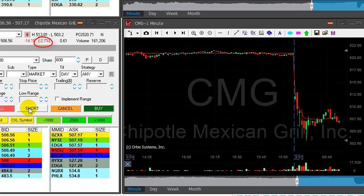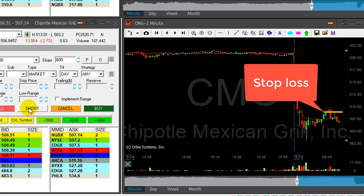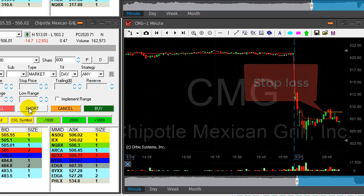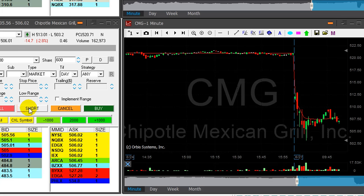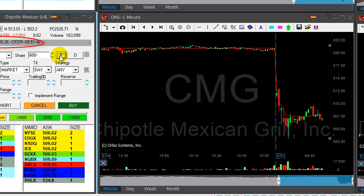SIMG is down 2.7% — it is reversing after a pullback and I think it's going to continue lower. I'm getting ready to short 600 shares with a $3 stop loss, so I'm risking approximately $2,000. Getting ready to short — short now. Shorted at 505.26. I need to get at least three points.